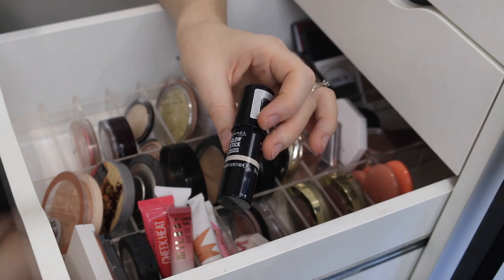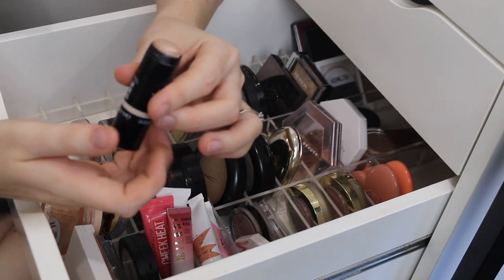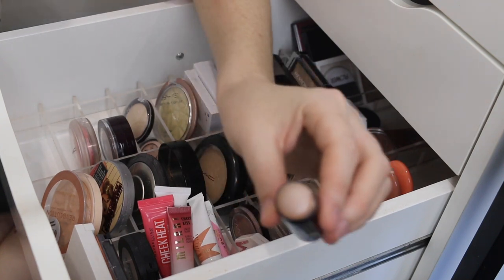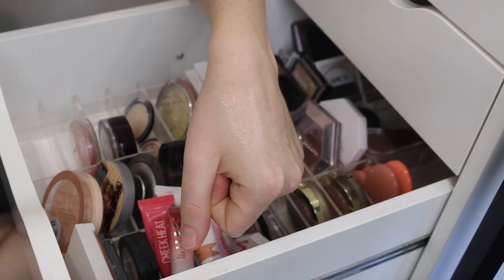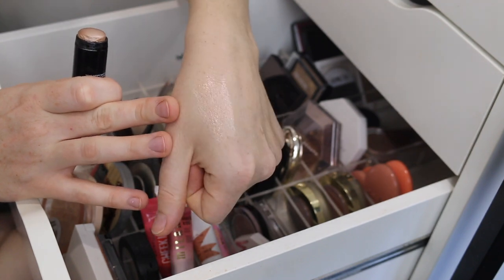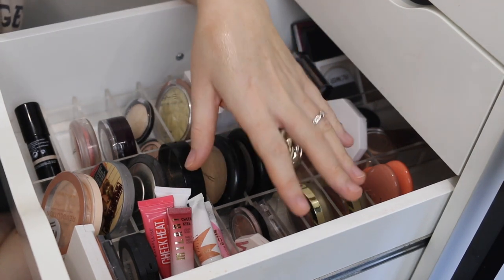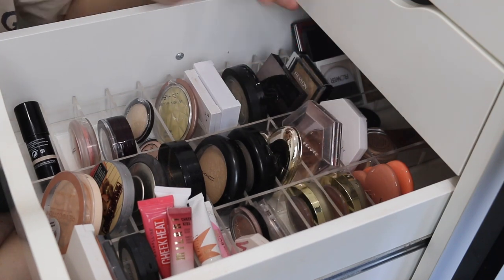First up, we have the Rimmel Glow Stick in the shade Bubbly. This one is newer to my collection and I freaking love it. I've really been into liquid and cream highlights lately — I feel like they just give so much more of a glossy look. This one does look a little deep when you open it, but once swatched it just leaves the most beautiful translucent glow. When it comes to highlighting colors, I really prefer something with more of a light gold or champagne tone. I'm not really into pink-toned highlighters.